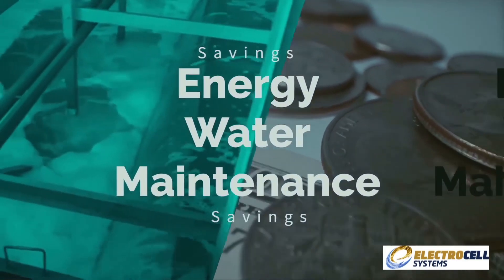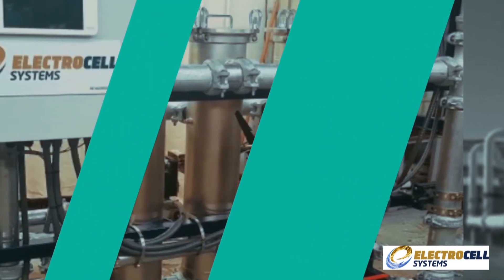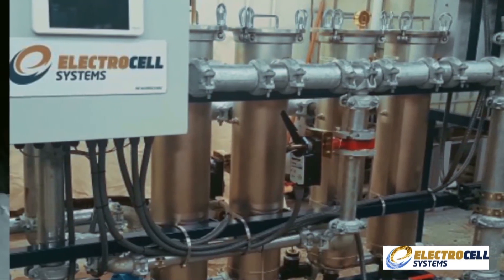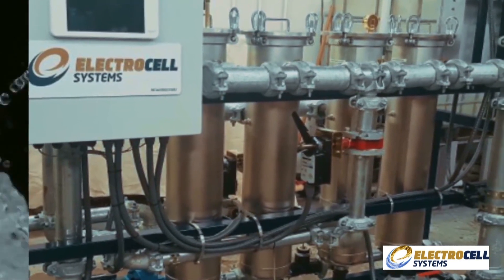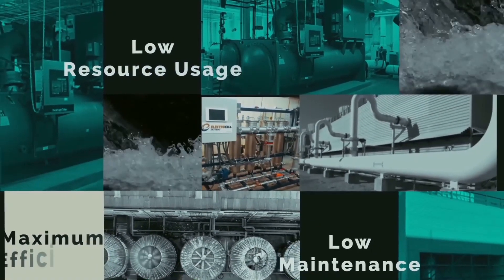All of which results in savings in energy, water, and maintenance. The Electrocell system is the best proactive solution available for achieving maximum efficiency, lower resource usage, and lower maintenance in your cooling tower and chiller operation.